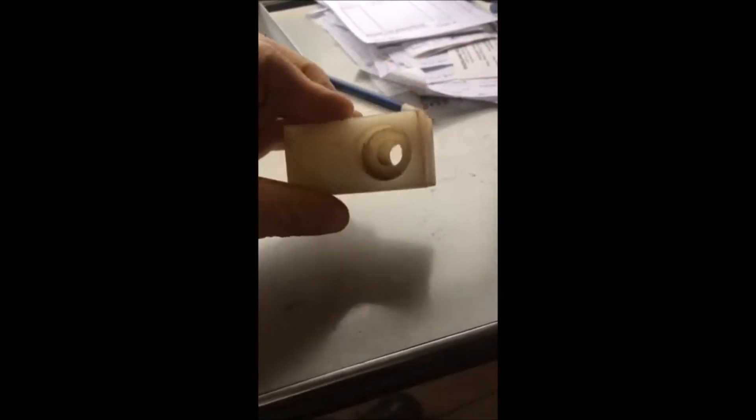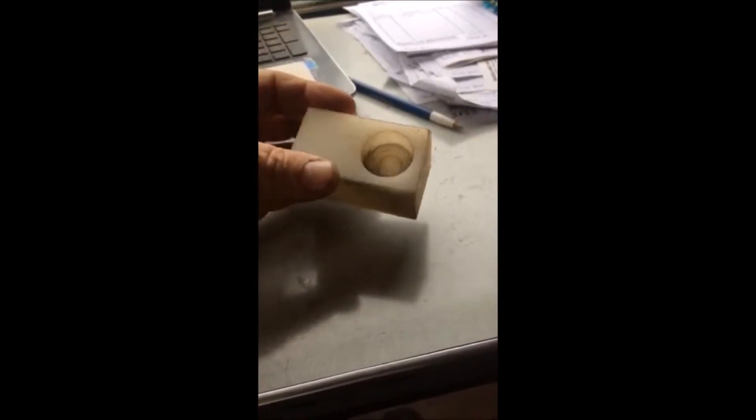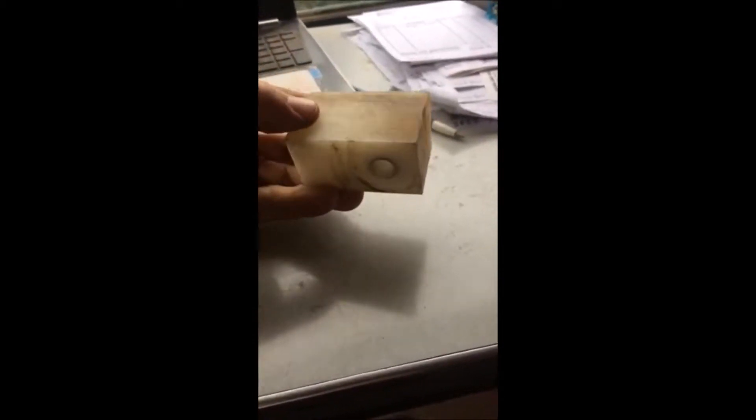If you know what either of these two items are, or if you could be so kind as to leave a message in the description box or email it to us at bill@highlandhillfarm.com. I'm always interested to find out what some of these strange items are that we find laying around our farm.